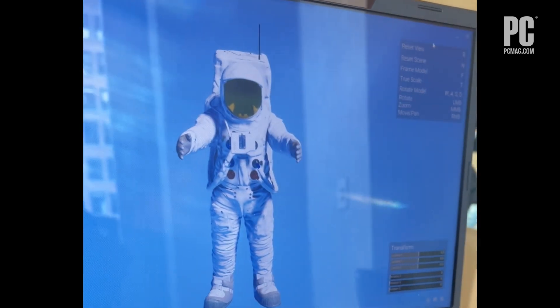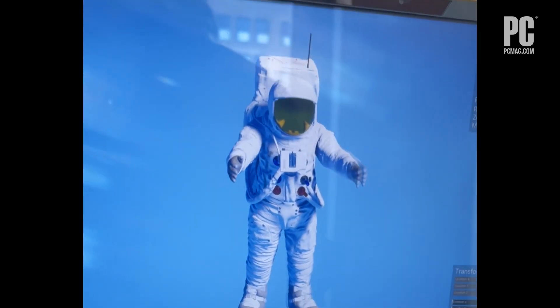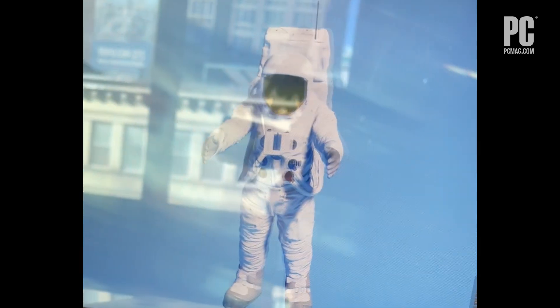In our demo time with the laptop, the 3D effect was very easy to pick up on when active. There is, naturally, a sweet spot when positioned straight on with the screen, though you can still see the effect is ongoing from an angle.